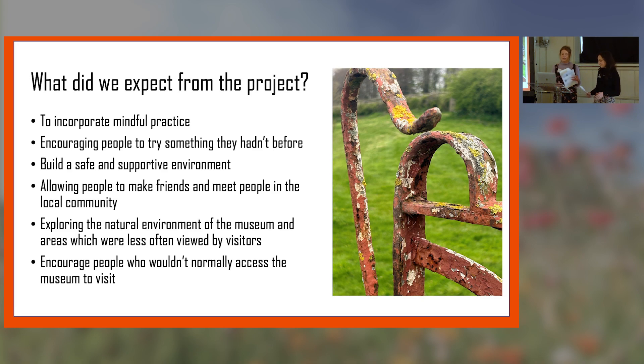We've got 350 acres of land and a lot of it isn't explored. If people do come and take photos they tend to take the Edwardian town or a picture of a tram — things associated with the museum — so we really wanted people to explore areas they wouldn't normally. We also wanted to welcome people who wouldn't normally access the museum. Some participants had either recently moved to the area or hadn't visited for 20 or 30 years, and the place had completely changed in that time.